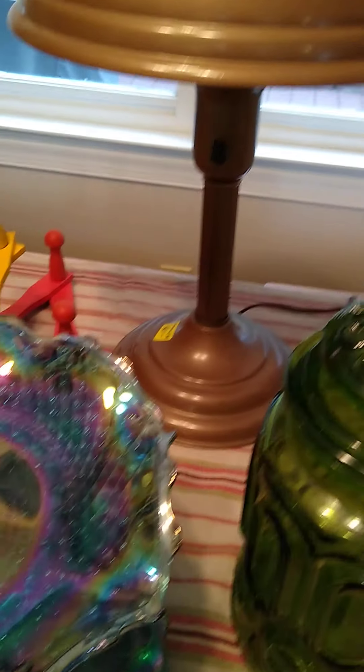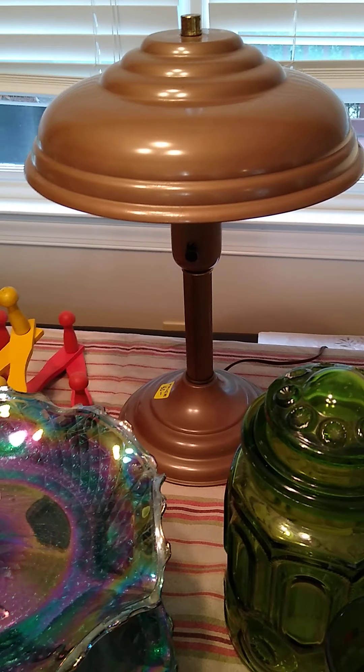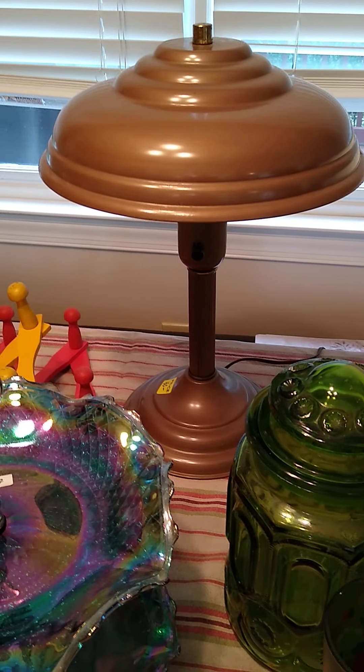Behind it is an awesome mid-century lamp. That's just one of the coolest lamps I've had in a long time. Very pleased with that lamp.